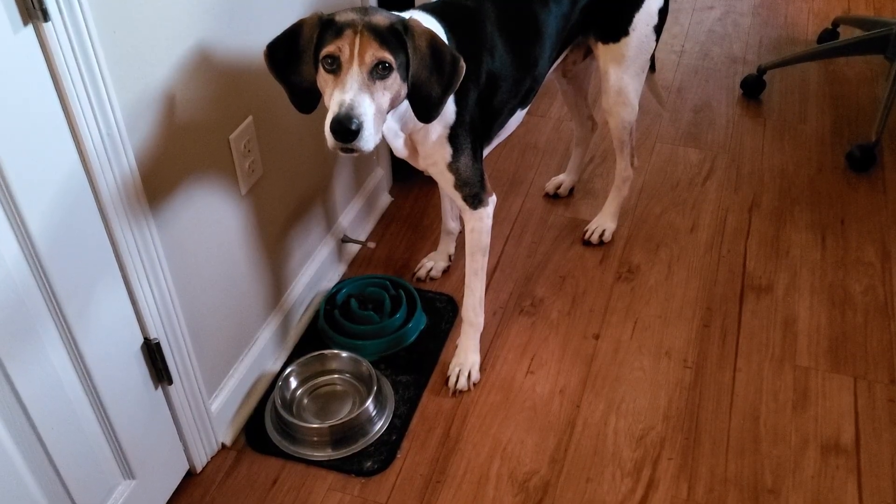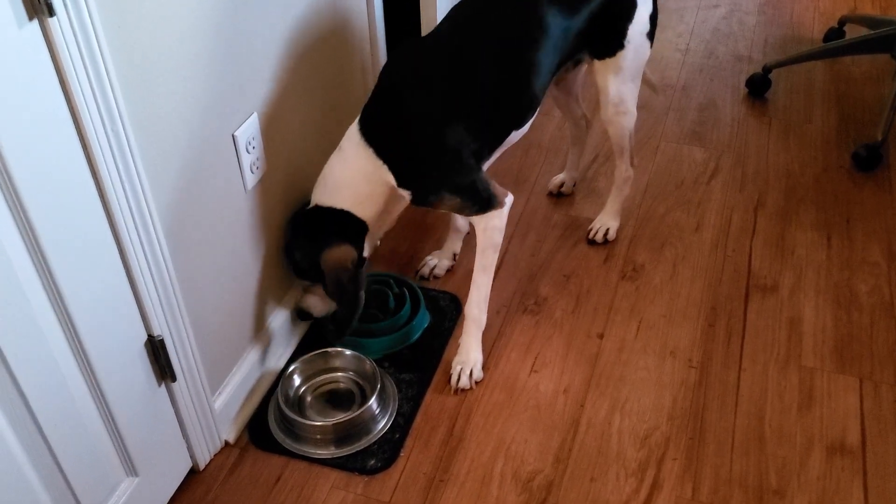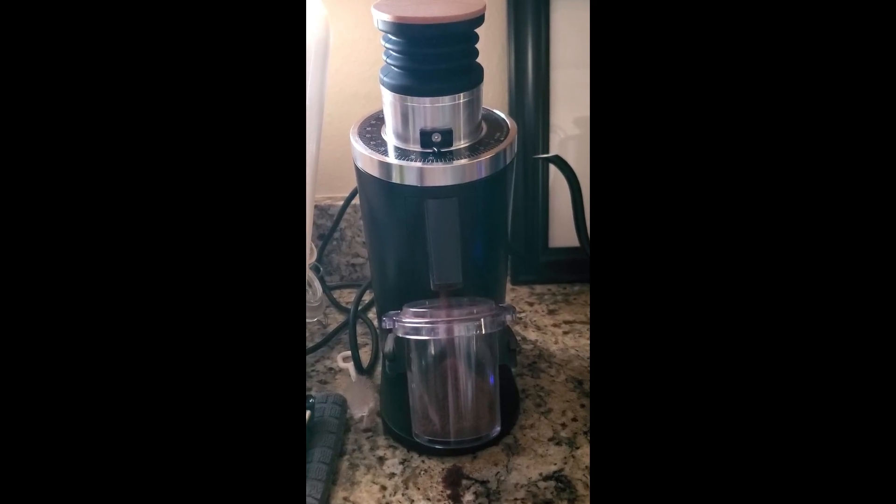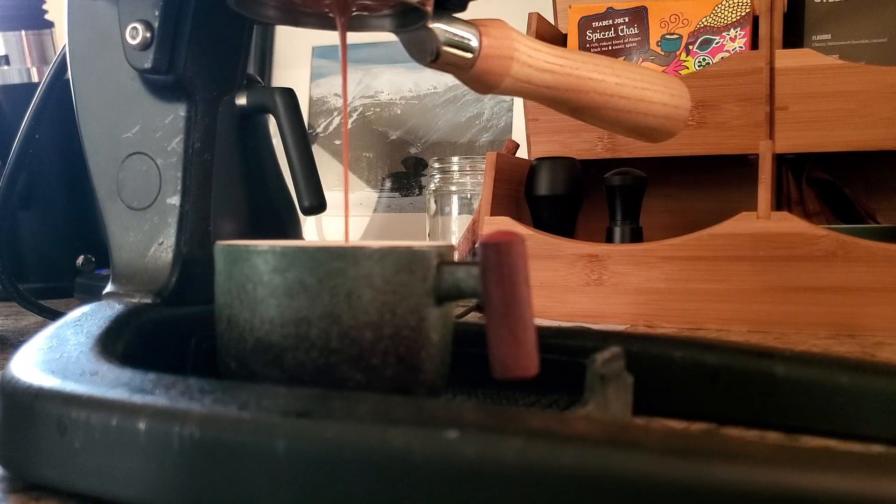My day always starts with feeding this good boy, and then I make some breakfast and have a coffee. Some days I run or lift in the morning, but today I only have time to take Cosmo for a walk before I need to get ready and leave for campus.